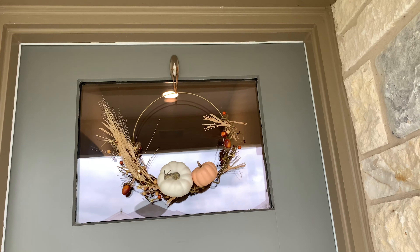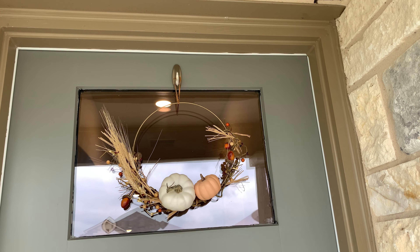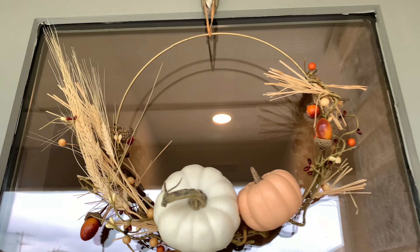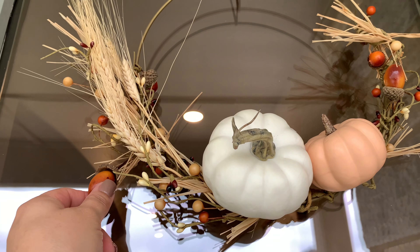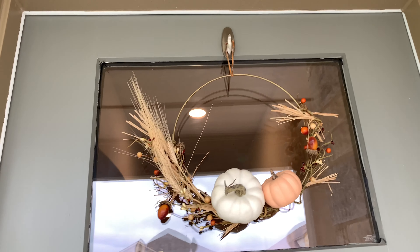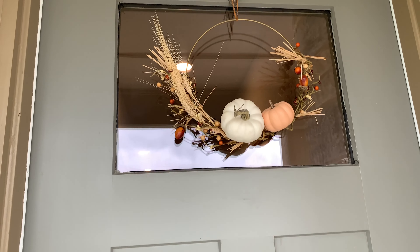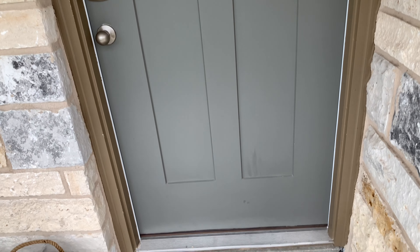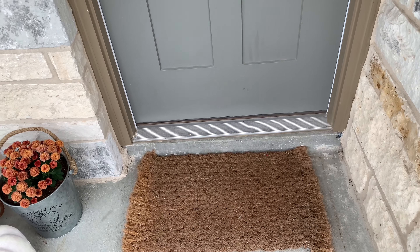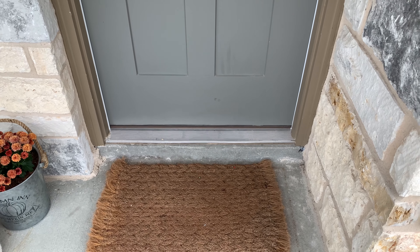I DIY'd this fall wreath myself — I had the hoop on hand, a little deer motif piece, and pumpkins on hand. The only things I purchased were the wheat and a little fall garland. I just wrapped it around and glued the little pumpkins on and added the wheat. I love it — it's really cute and simple, adds a touch of boho and modern to my home. For the mat, I've had it since we first moved in and I just brought it up from the backyard to keep things simple and cute.